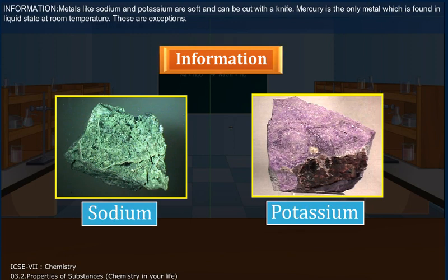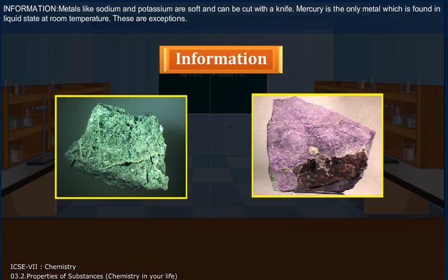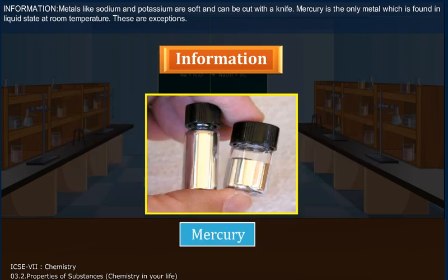Metals like sodium and potassium are soft and can be cut with a knife. Mercury is the only metal which is found in liquid state at room temperature. But these are exceptions.